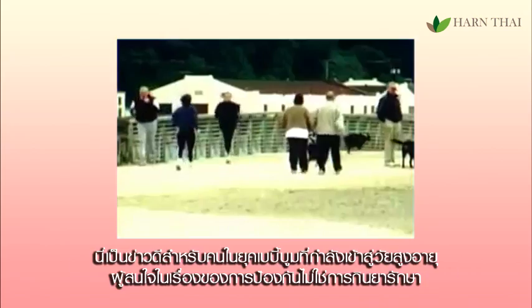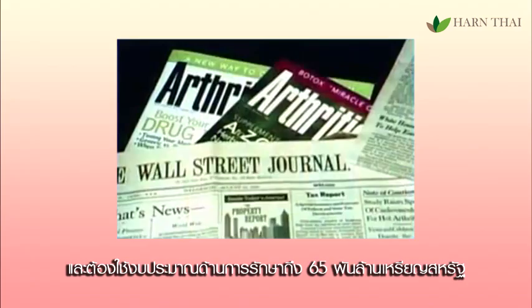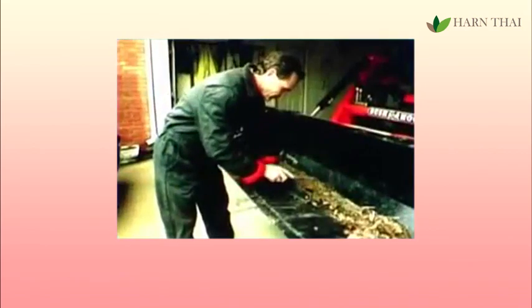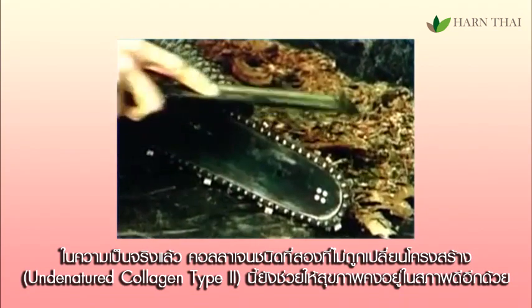Good news for aging baby boomers interested in prevention, not medication. In less than 20 years, 60 million Americans will have the disease — that's one in six — costing the nation 65 billion healthcare dollars. In fact, type 2 undenatured collagen works to maintain overall health.